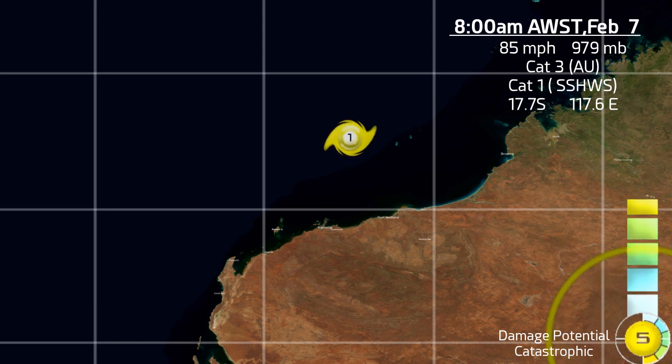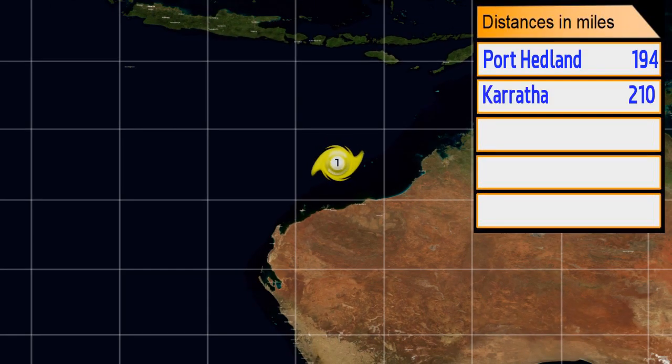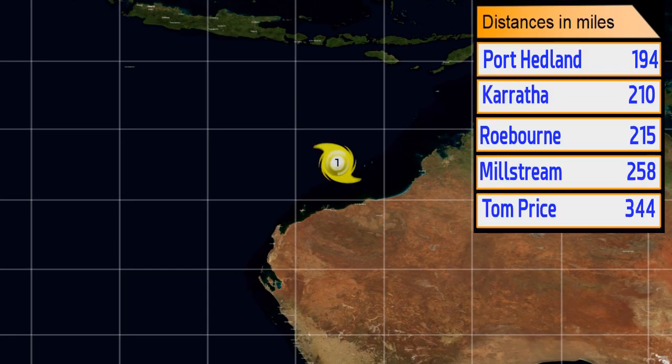Damien is at 17.7 degrees south, 117 degrees east — Stage 5 on the CDPS, Category 3 on the Australian scale, and Category 1 on the Saffir-Simpson scale at this time. It is 194 miles from Port Headland, 210 from Karratha, 215 to Roebourne, 258 to Millstream, and 344 to Tom Price — all in the Western Australian region.